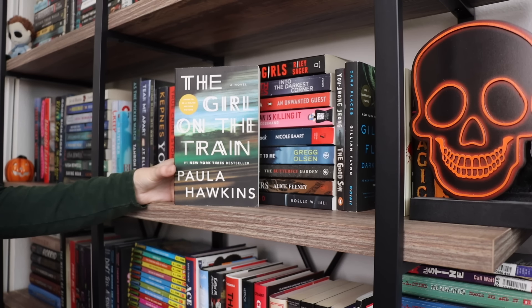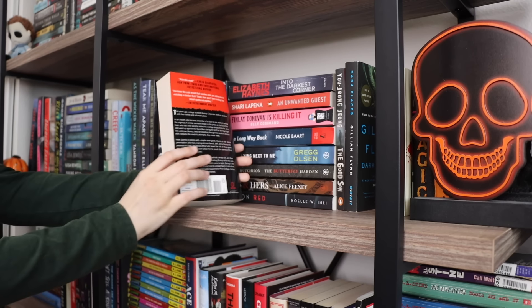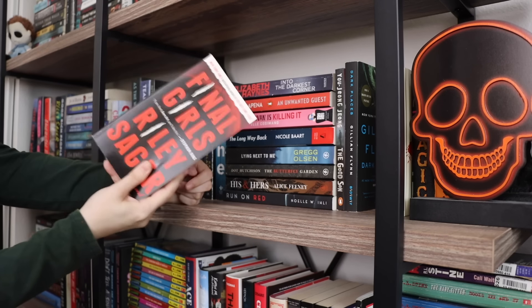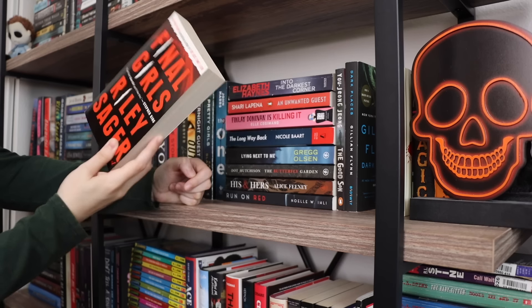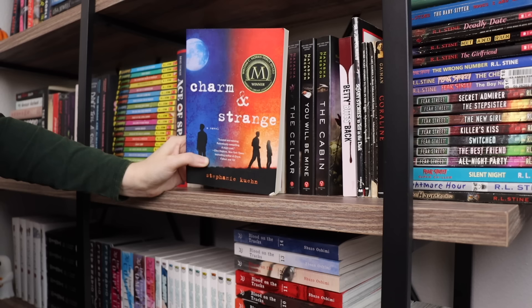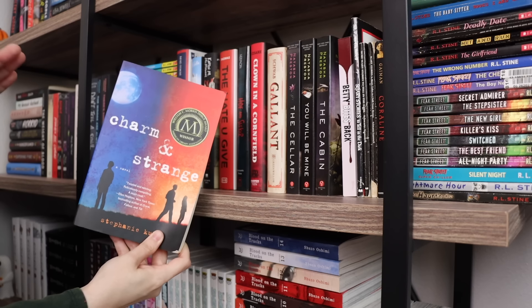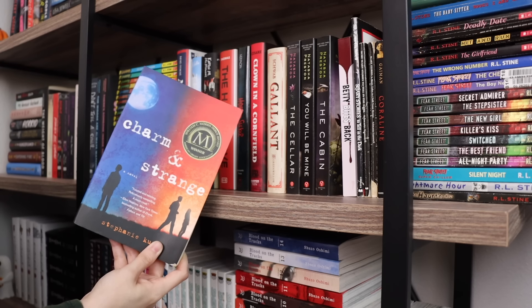I would unhaul Final Girls by Riley Sager because it's my favorite Riley Sager, but this is the small paperback that I hate. I'd rather get a hardcover Book of the Month version, so part of me wants to unhaul this but I might wait until I get the copy I actually want. I think I might get rid of Charm and Strange — I remember really liking it and giving it five stars, but for the life of me I cannot remember what this book is about.